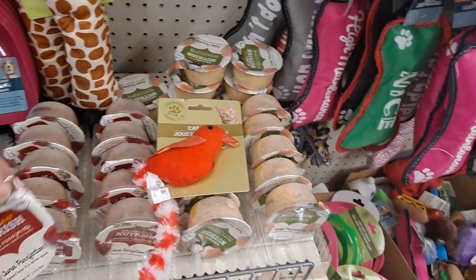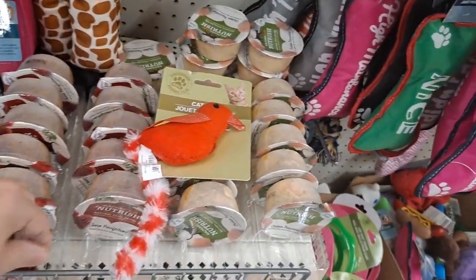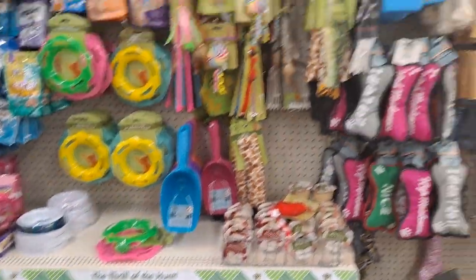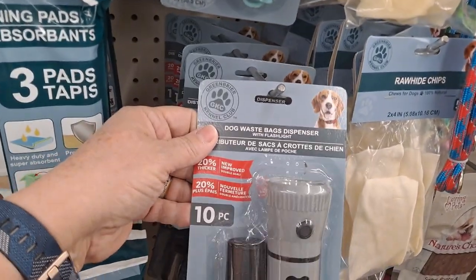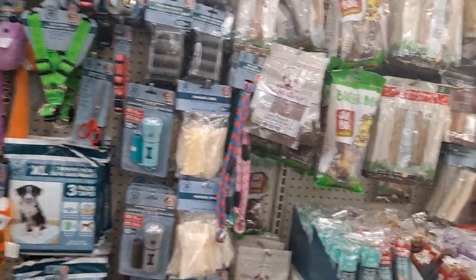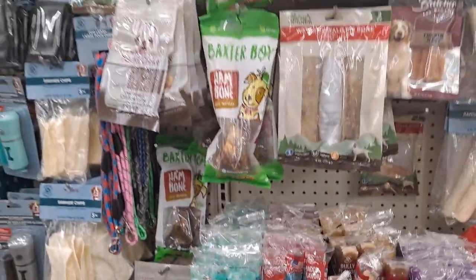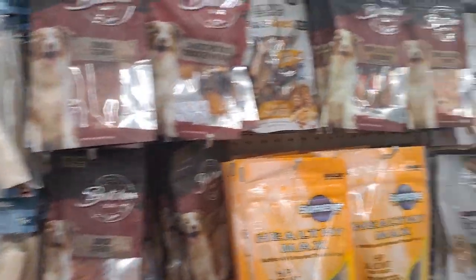I just spotted some Rachel Ray Nutrish natural food — this is Tuna Perfection, and this one here is the Chicken Piccata, grain-free. This I think is a good deal — dog waste bags with a flashlight. And my grandpups love the water buffalo things. It's one of those chew things — water buffalo ear or horn or something.